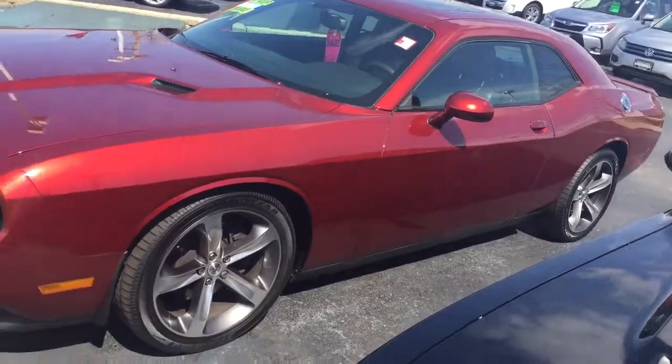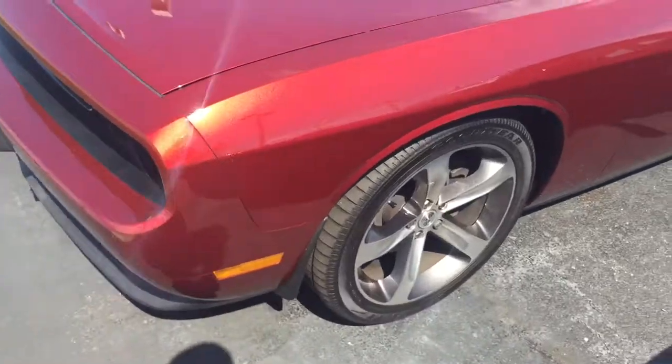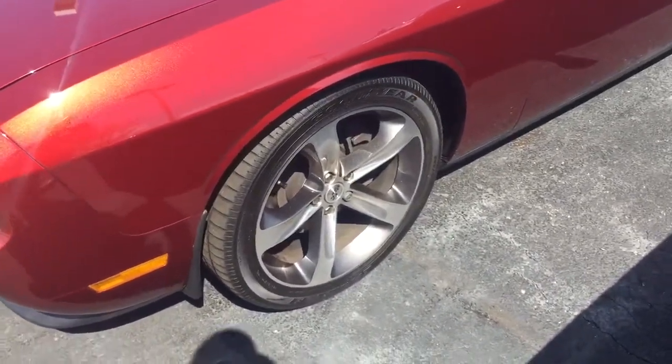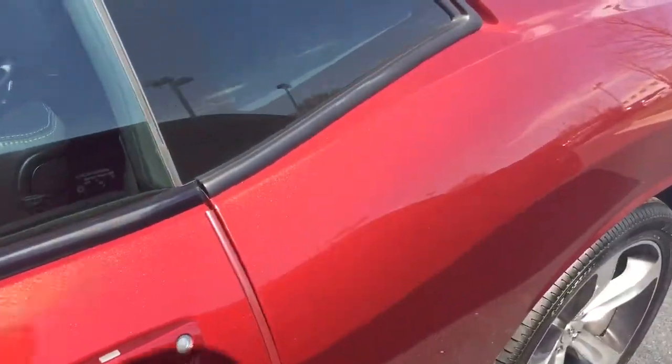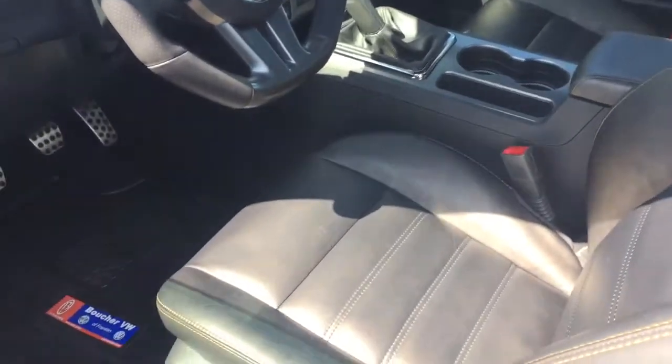Here's our 2014 Dodge Challenger RT — a beautiful car, really well taken care of. Such a cool color, this metallic red. It has some really nice options: sunroof, heated leather — kind of a vintage leather look to it.